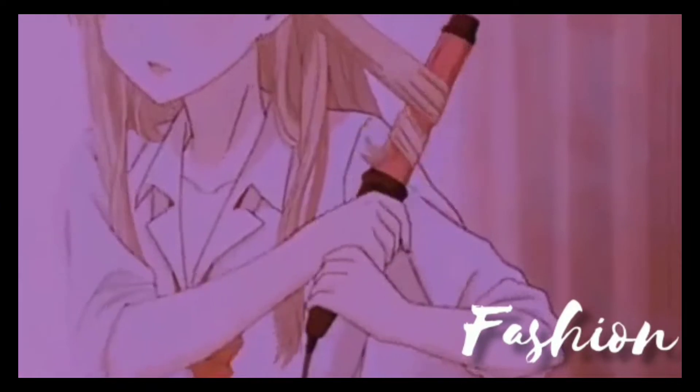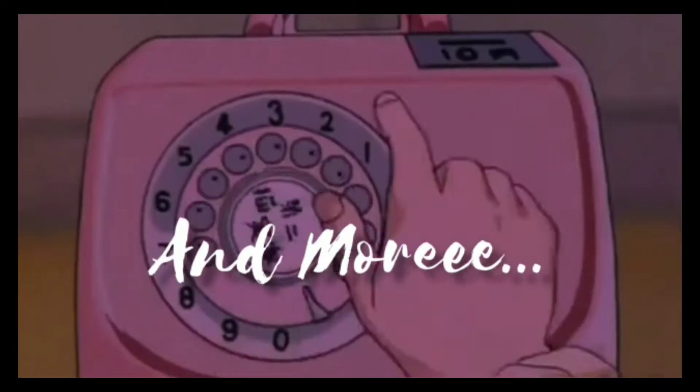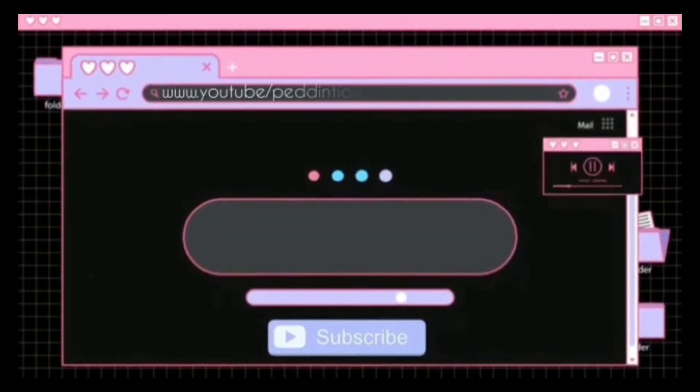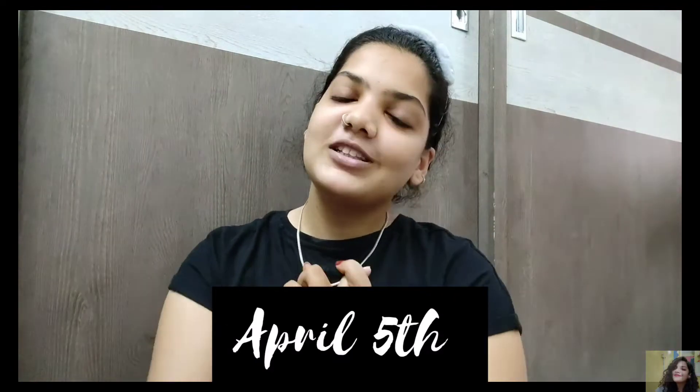Hey guys, welcome back to my channel! I'm Apropa Pedinti and I would love it if you hit that subscribe button. We are about 80 away from 500 subscribers, and it would mean a lot if I hit the 500 mark before my birthday on April 5th. If you're new, welcome, and if you're returning, thank you for sticking around. Today's video is a makeup video with a little something added to it.